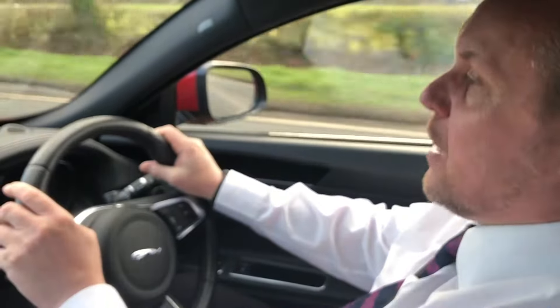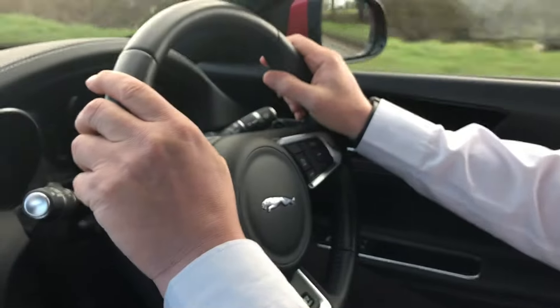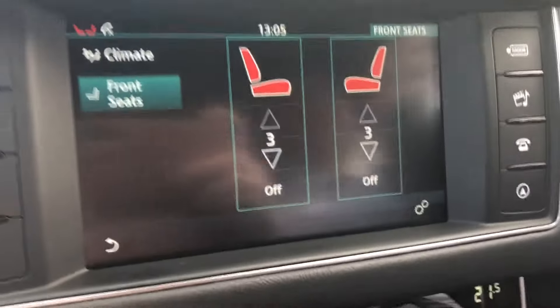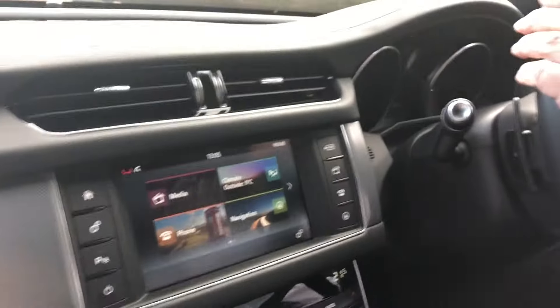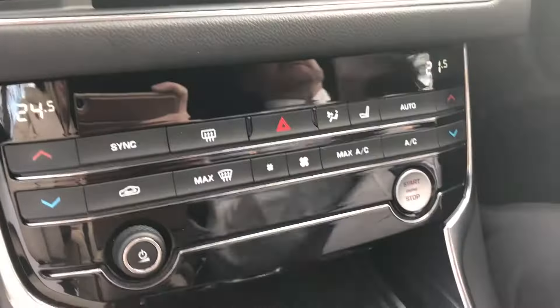Lovely morning to be sat in a 66 registration 2016 Jaguar XF Saloon R Sport. This is the latest engine — the new generation 2 litre — which produces 180 brake horsepower, yet combined average with the new stop-start technology, you could achieve 65 to the gallon from this car, which for a car of its absolute luxury, technology, road holding and ride comfort is exceptional.